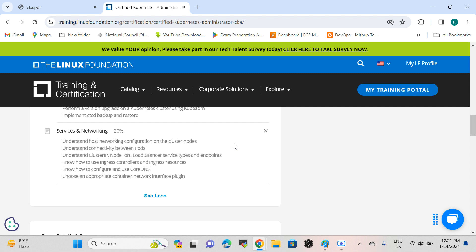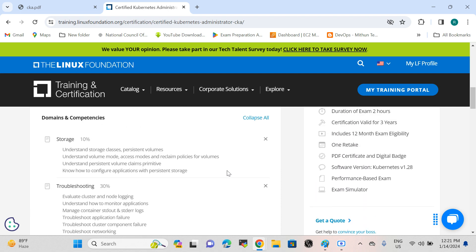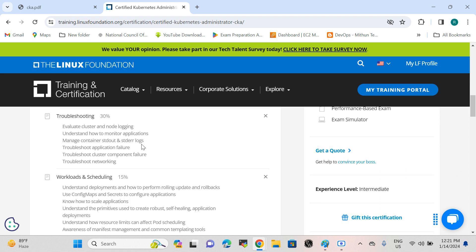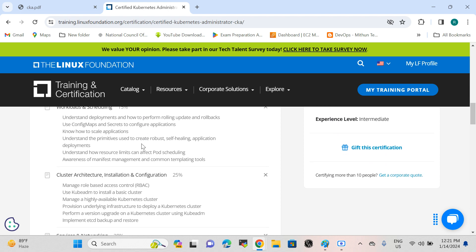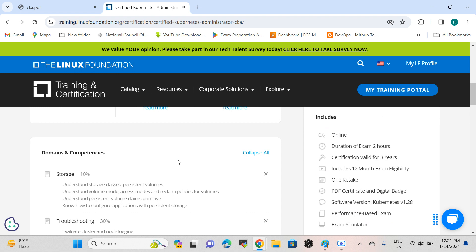You need to practice well for all syllabus topics. The exam is weighted: storage is 10%, troubleshooting is 30%, workloads is 15%, cluster architecture and installation is 25%, and services and networking is 20% — totaling 100%. You do not need to score 100%; you only need 66% to pass and get certified as a Kubernetes Administrator.